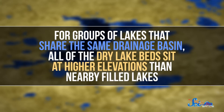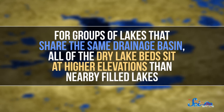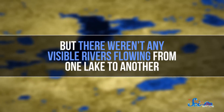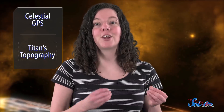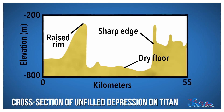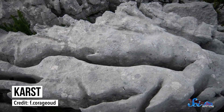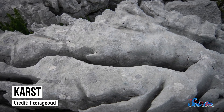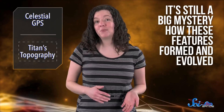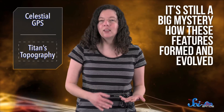You can notice this because for groups of lakes that share the same drainage basin, all the dry lake beds sit at higher elevations than nearby filled lakes, but there weren't any visible rivers flowing from one lake to another. So that means the liquid likely used underground channels to drain into the lakes closer to sea level. And maybe the weirdest new discovery were depressions that looked like someone took a big cookie-cutter to Titan's surface — flat-floored lake basins surrounded by ridges hundreds of meters high. They appear to have formed the same way certain terrain called karst does on Earth, when underground material is dissolved by running liquid and the surface collapses to form a giant hole. But on Titan, the rims are sharper and the walls are steeper, and it's still a big mystery how these features formed and evolved.